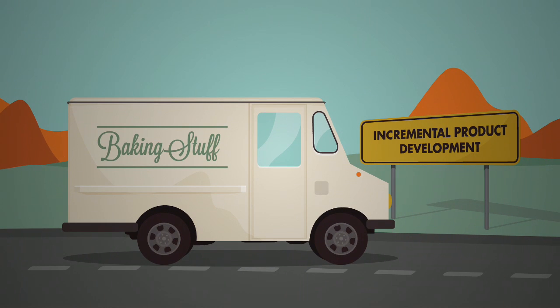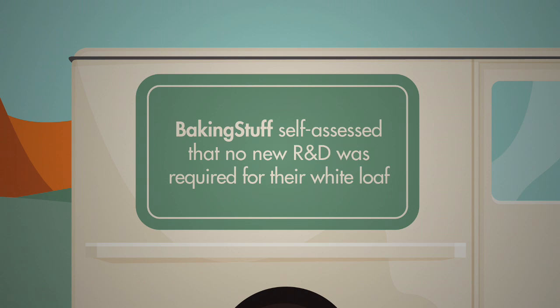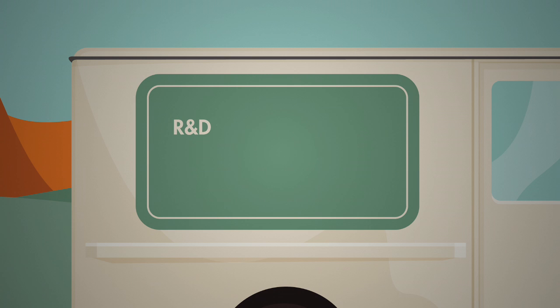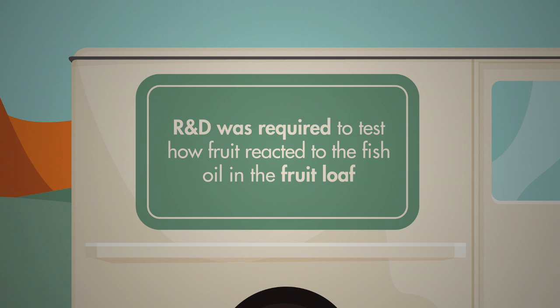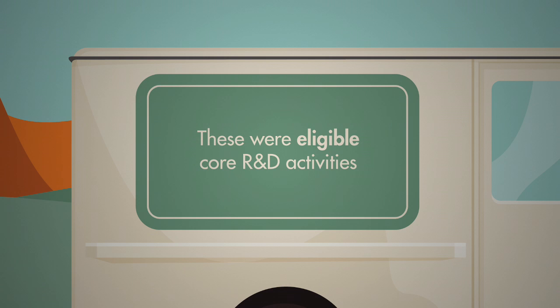When Baking Stuff decided to apply their new knowledge to a white loaf, they self-assessed they had gained sufficient expertise by adding the fish oil to the whole grain bread, so no new R&D was required. However, in the case of the fruit loaf, they had to test how the fruit would react with the micro-encapsulated fish oil, so further R&D experimentation was required on mixing and baking times. These were eligible core R&D activities.